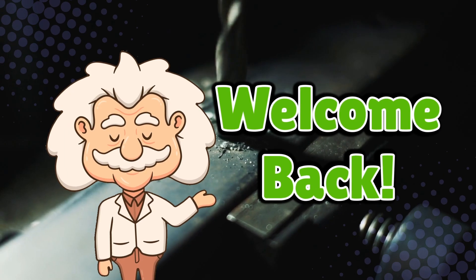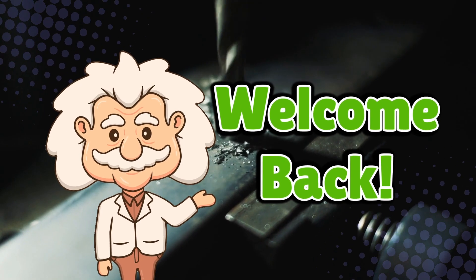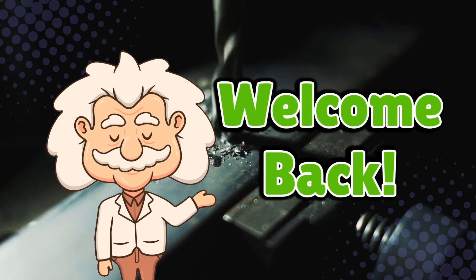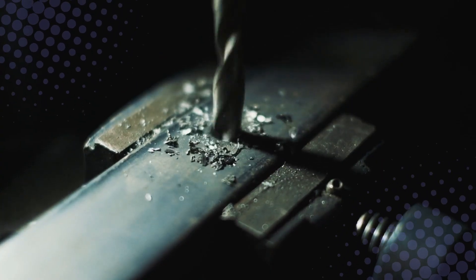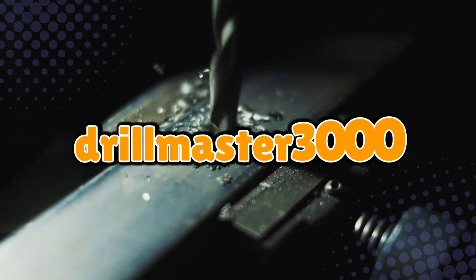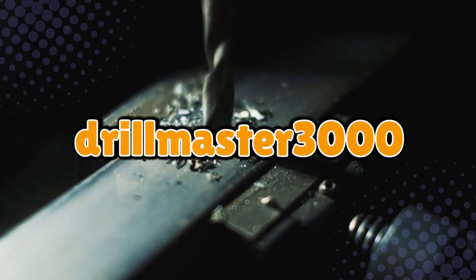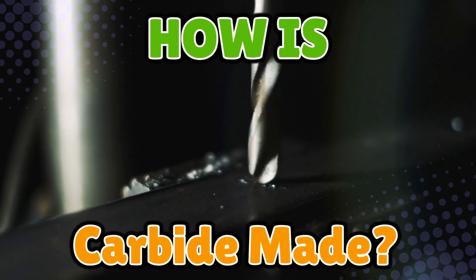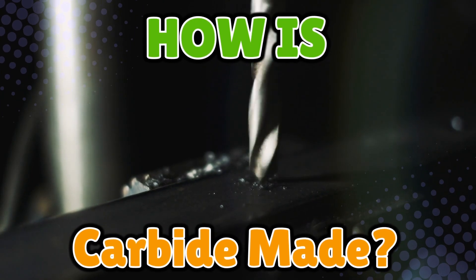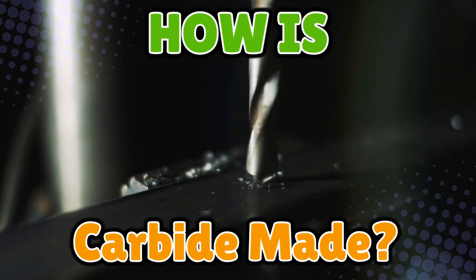Welcome back to Explaining Everything, the channel where we dive into the stories and mysteries behind everyday things. Today's question comes from one of our curious viewers, Drillmaster3000. Thanks for the suggestion, Drillmaster. You ask: how is carbide made? Carbide doesn't just sound tough — it is tough. This stuff is so strong, it makes steel look like soft cheese.